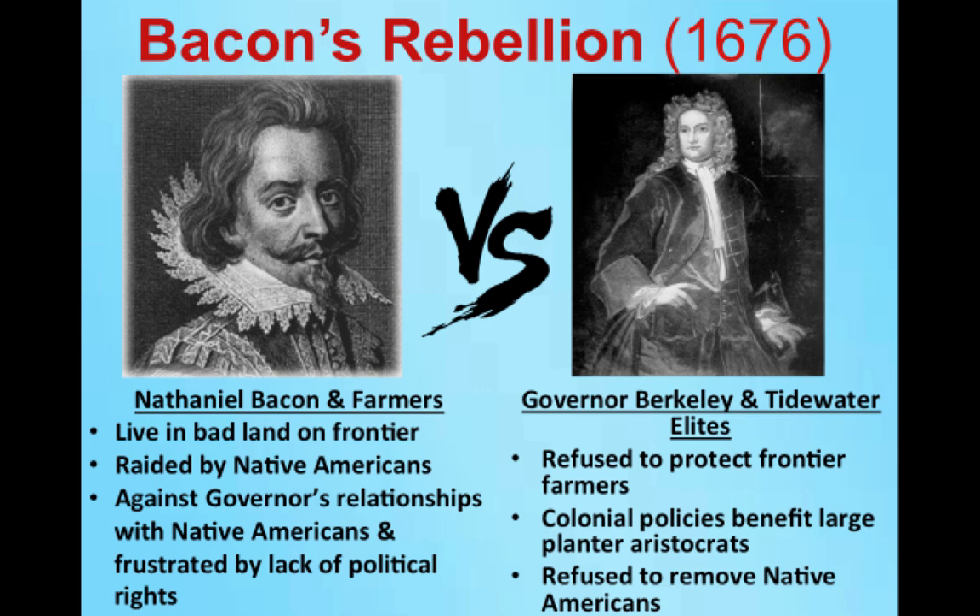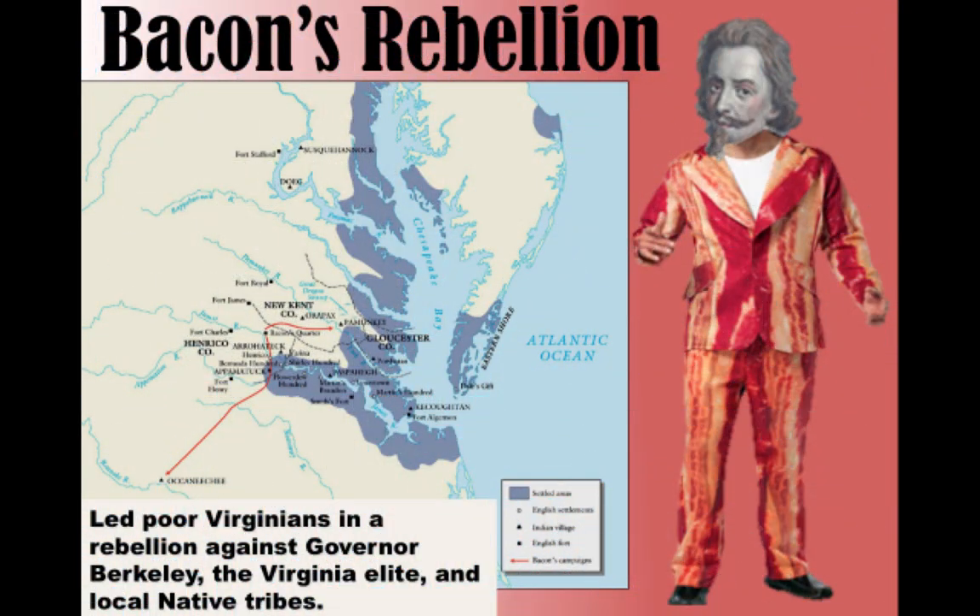When Berkeley ignored Bacon's demands, Bacon launched a rebellion. Nathaniel Bacon and his followers — a couple of hundred people — started causing havoc on the frontier, launching attacks against Native Americans. It didn't matter whether these native people were friendly or peaceful; they were attacked. This created serious problems for the colony of Virginia.